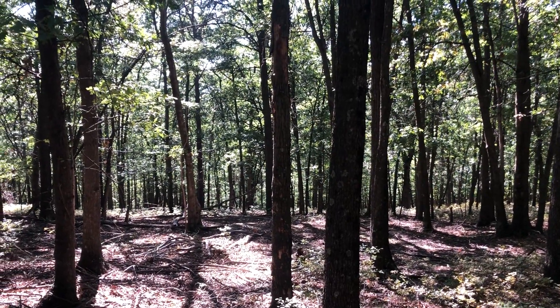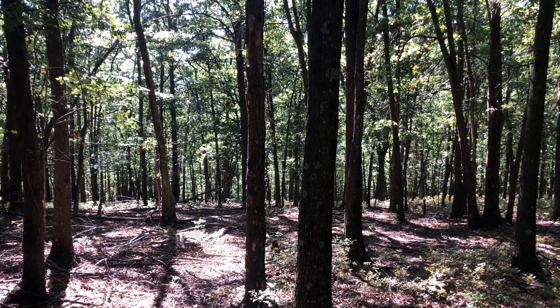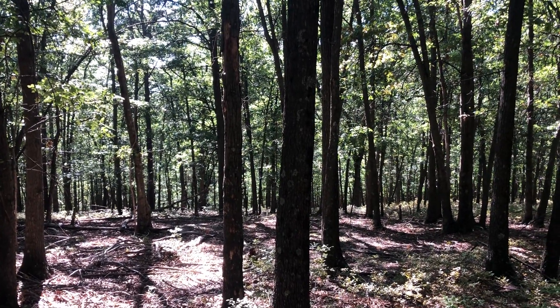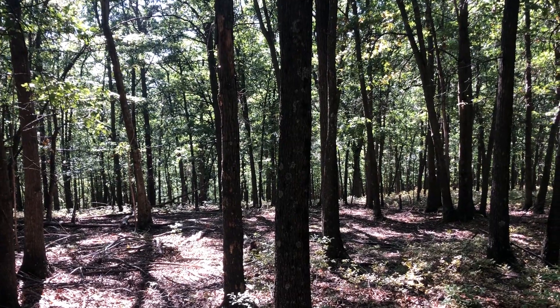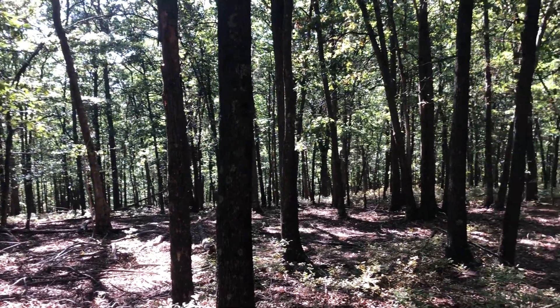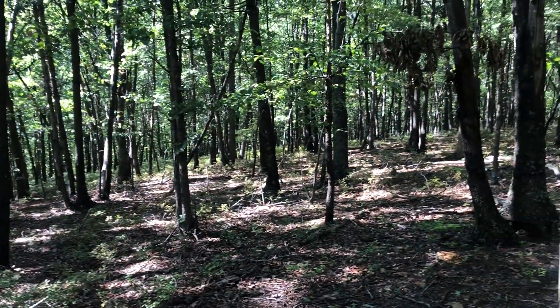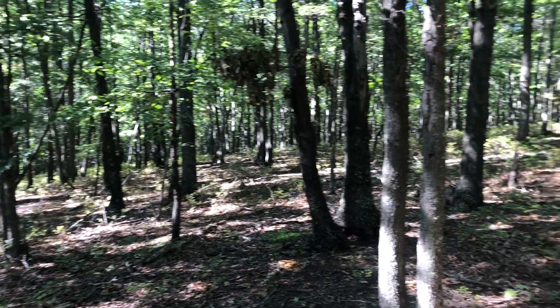Kenan Shanholz here with West Virginia Land and Home Realty on lot 14 in Ashton Woods. The lot is almost 21 acres, and as you can see, this lot is all hardwoods and it just lays really nice.